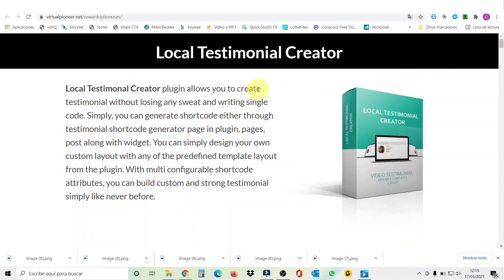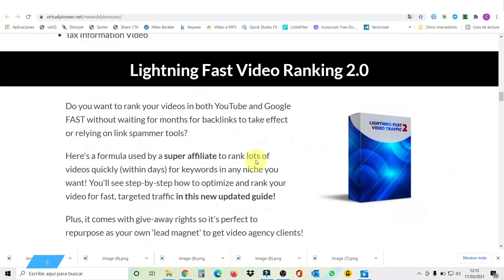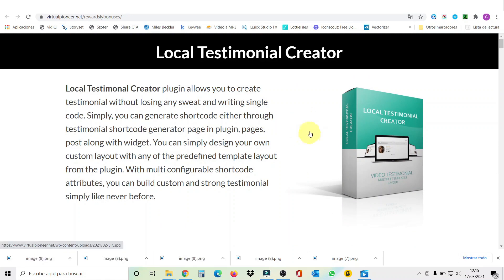Okay guys, with the front end you're gonna get all these bonuses. Just to let you know, the front end costs only $47, and you also have a light version that costs $37. The difference is that the $47 version includes the agency and commercial rights. My first bonus is called Local Testimonial Creator — a plugin that allows you to create testimonials without losing any sweat or writing a single line of code.